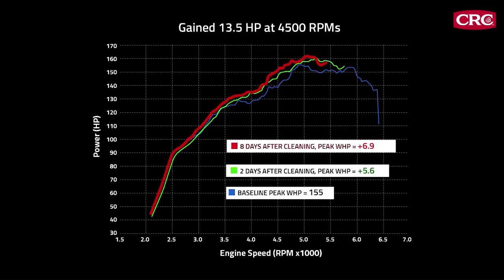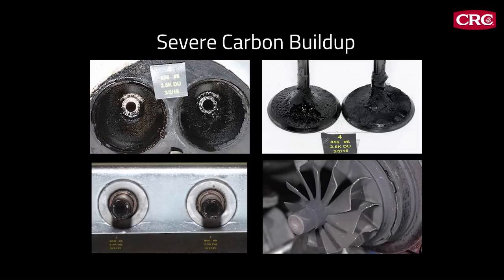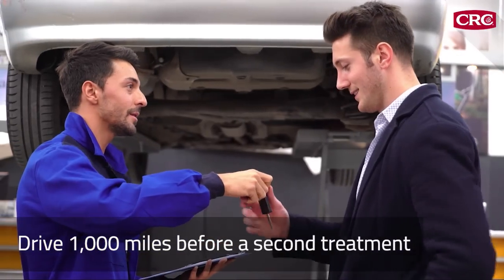Let your customer know they should drive the car regularly over the next week or so. For vehicles with severe carbon buildup, CRC GDI Valve and Turbo Cleaner can even be used in successive treatments — just have the customer drive about 1,000 miles before a second treatment to get the full benefit of the first.